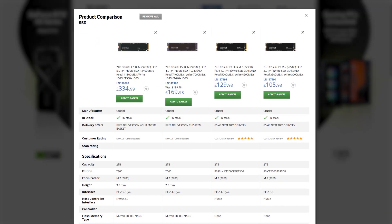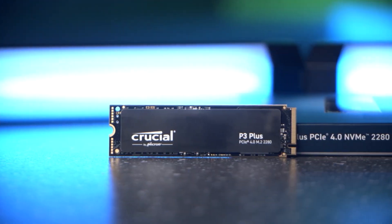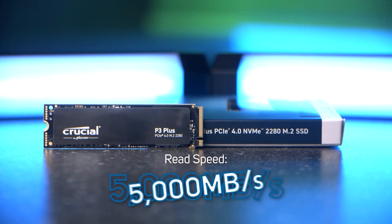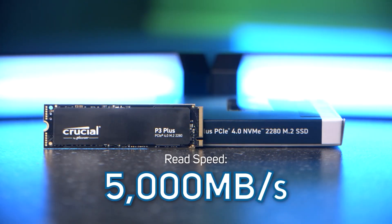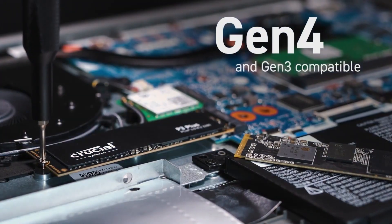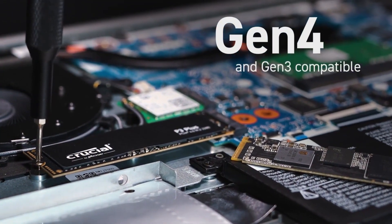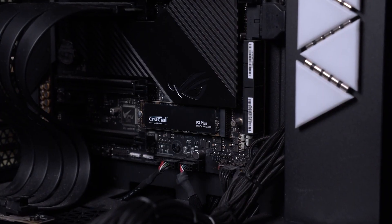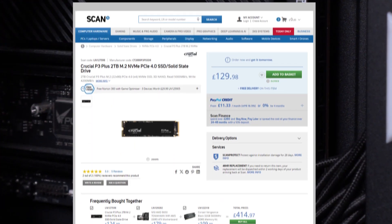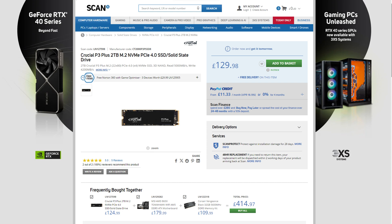Moving on to the P3 Plus — this uses PCIe 4 and manages to boost speeds up to 5,000 megabytes per second. Whilst a tad slower than the T500, it's still a speedy drive and is backwards compatible with most Gen 3 systems. It's definitely worth considering if you have a PCIe Gen 4 motherboard and want to take advantage of the speed increase without spending too much, as this one is just £129.98.